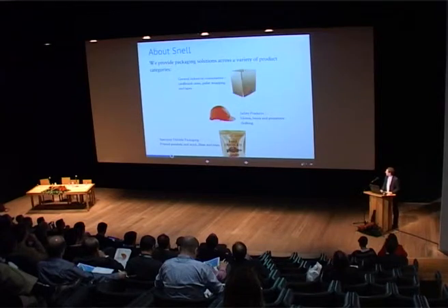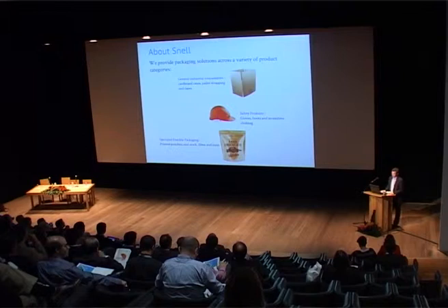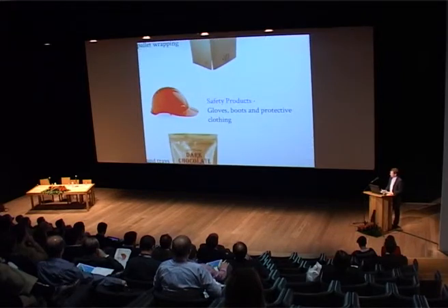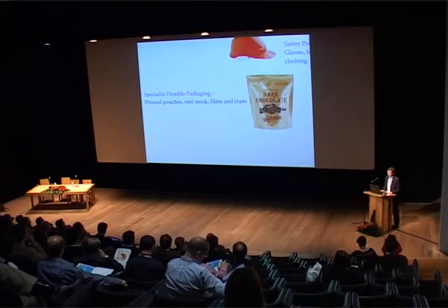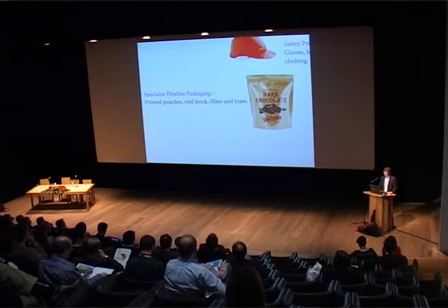Some of the products we sell: we do general industrial consumables which are things like cardboard boxes, pallet wrapping, tapes. We also do safety products — gloves, boots, hats, protective clothing — and a new industry we've recently moved into is the flexible packaging industry, which includes printed pouches, real stock films and trays.